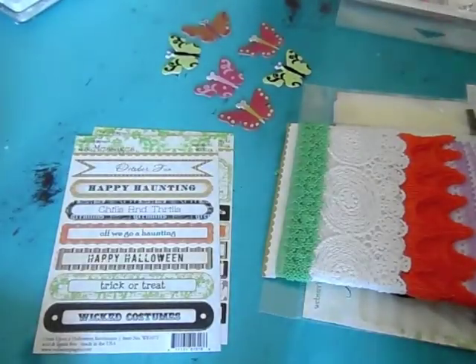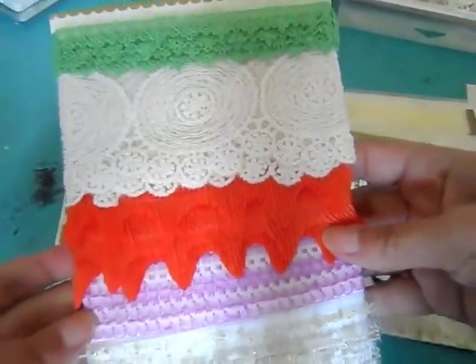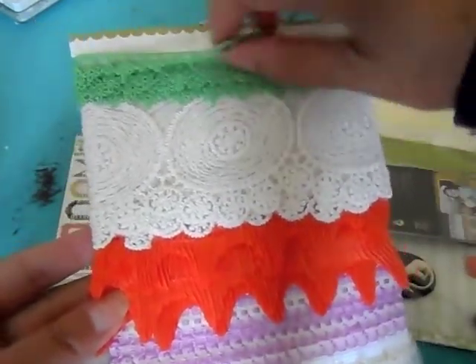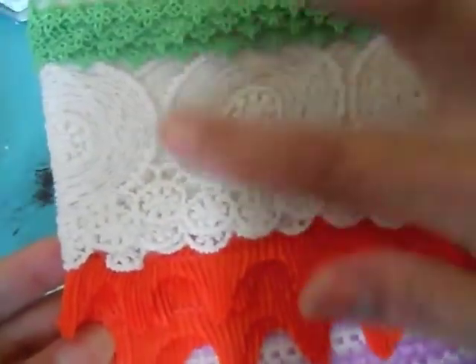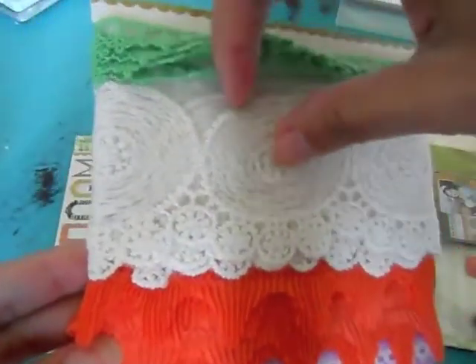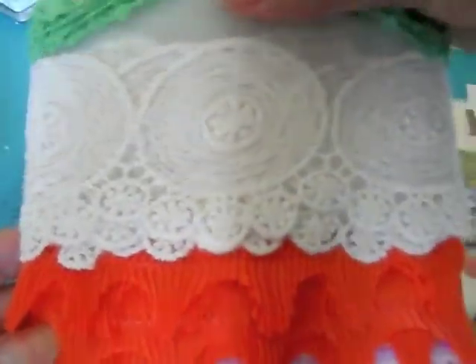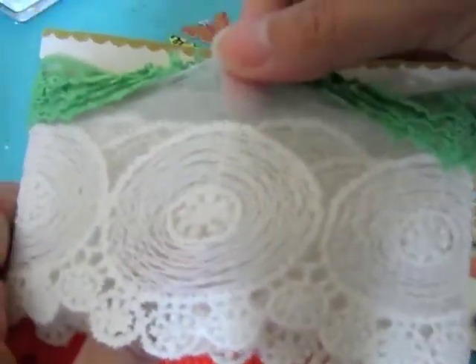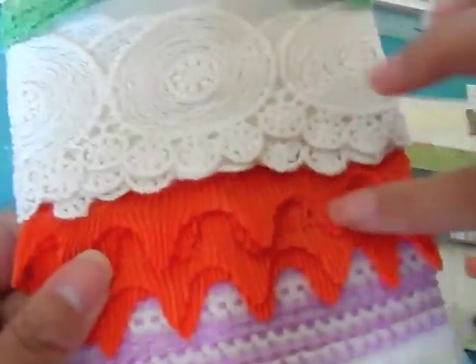Thank you, Mila — I really, really like that. She also sent me some coordinating trims, and these are from Webster's Pages too. I love these. Look at this green one, it's so pretty. And I love this white one with the circle — that's really, really pretty. It goes all the way up to here, that's really nice. And then this orange one's going to look really cute on the Halloween cards.